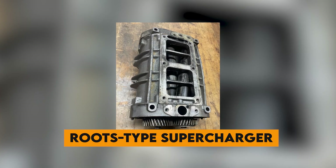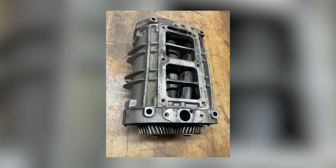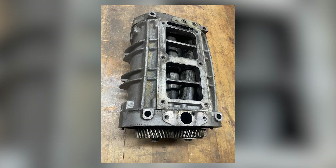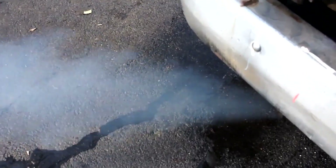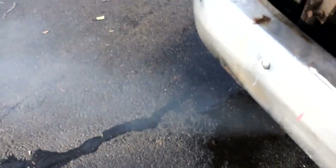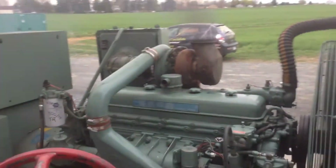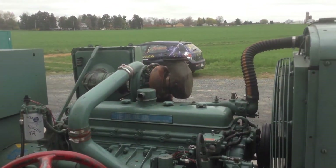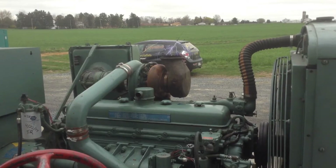The Roots-type supercharger, often called a blower, forces fresh air into the cylinders while simultaneously expelling exhaust gases through ports in the cylinder walls. No intake or exhaust valves were needed — just precisely timed port openings that allowed the engine to breathe. Turbocharged variants added even more boost pressure, pushing power outputs well beyond what seemed possible from such a compact package.